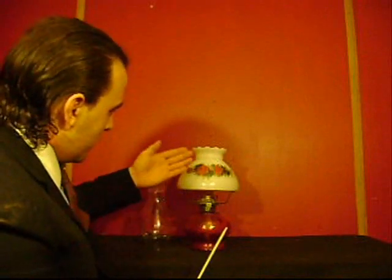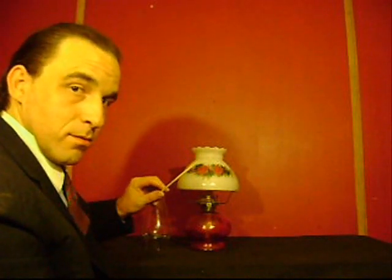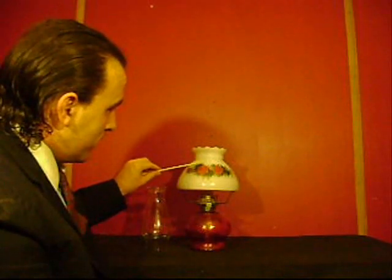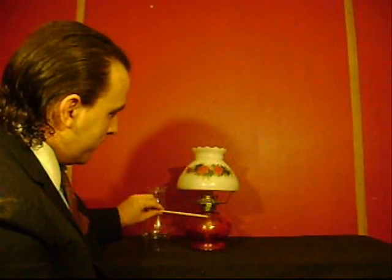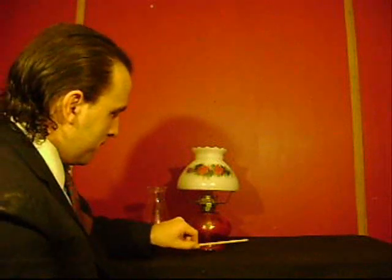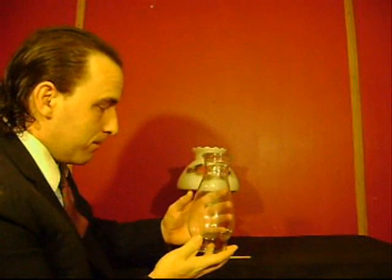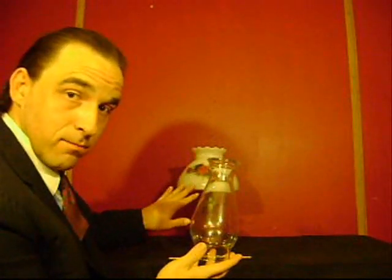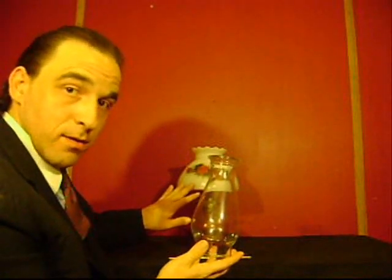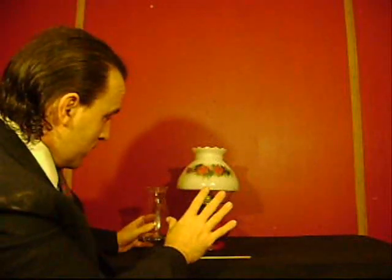If we look at the item itself, you'll notice that there are three parts to it: there is the shade, the globe, and the mechanism. I see you brought along a different style of shade. Did this shade come with this item? Oh, it did? That's great. That's very rare to find a complete to semi-complete set.